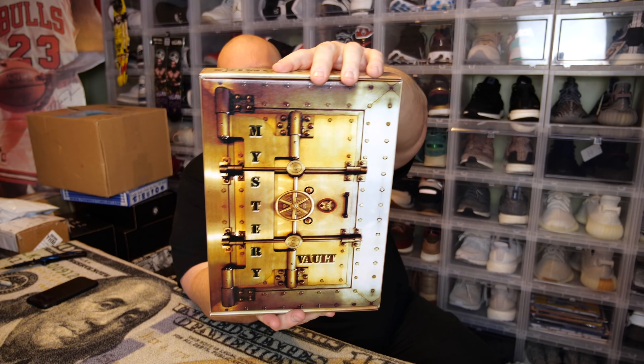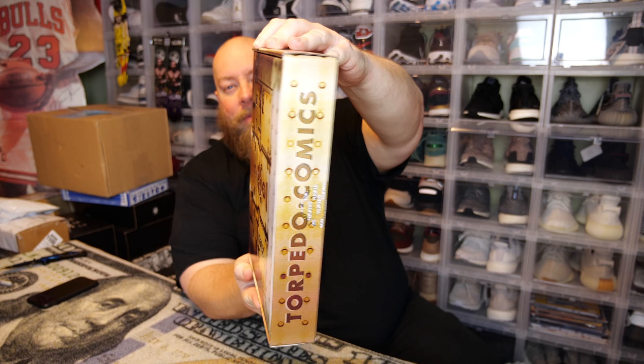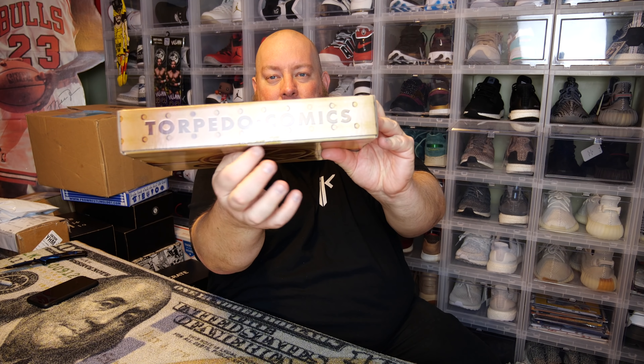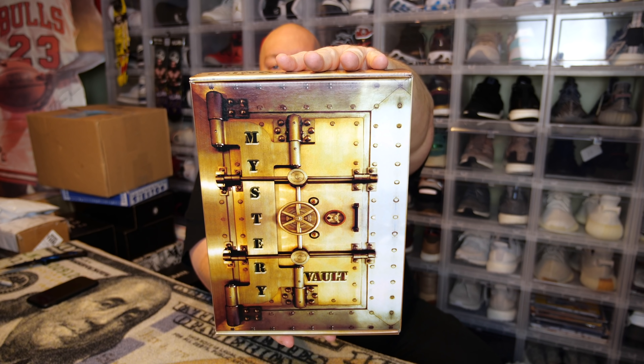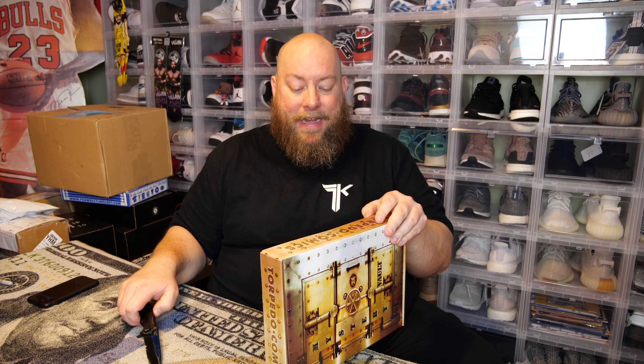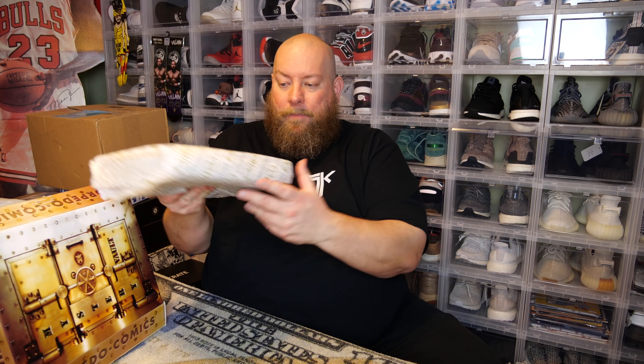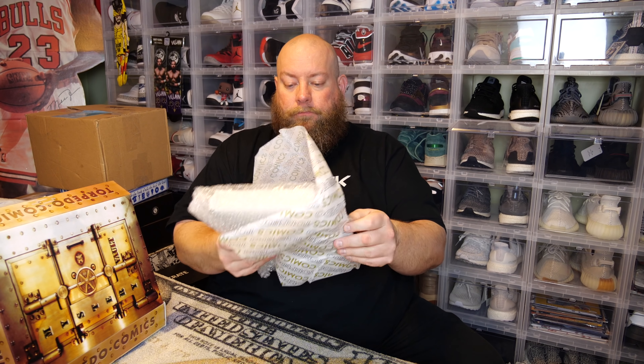Here is what the box looks like — the Torpedo Comics Vault 2.0 mystery box. Gotta give it to them, they have the best mystery box packaging I've ever seen. It has the Torpedo Comics branding and a tamper-proof seal right here that has not been opened by anybody yet. You've got the Torpedo Comics 2.0 vault comic book mystery box. Opening it up, there's another layer of Torpedo Comics wrap — bubble wrap — with one more layer on it, and now you have your comics.